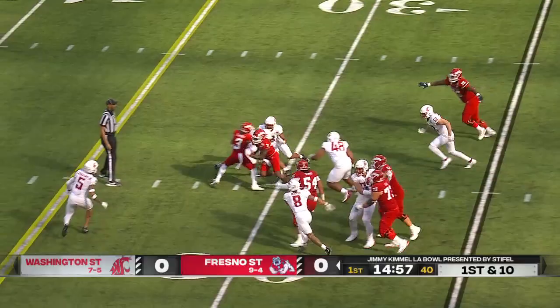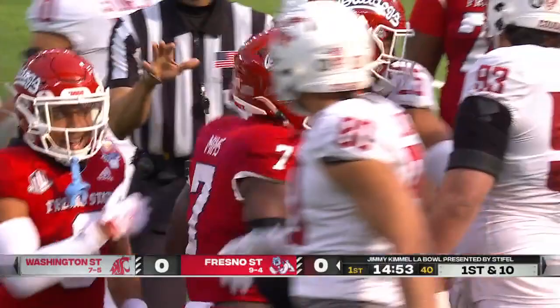Start on the ground with Mims, and Mims makes a nice move to go ahead for 14 yards. Jordan Mims very effective there at the running back spot.